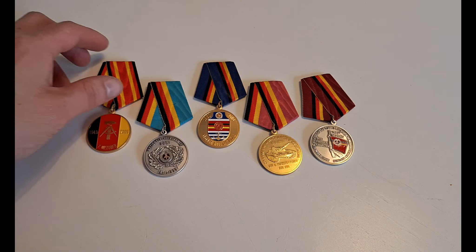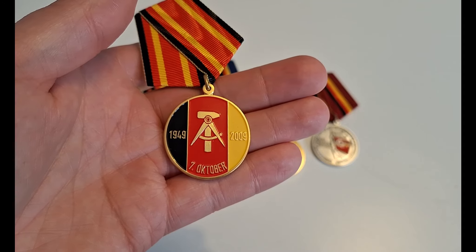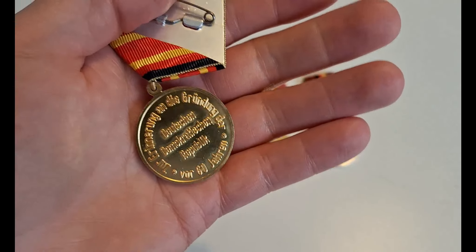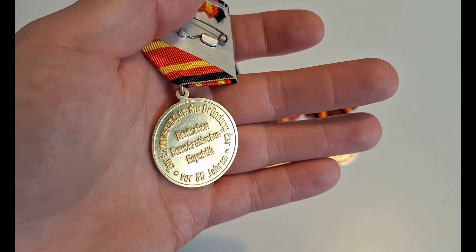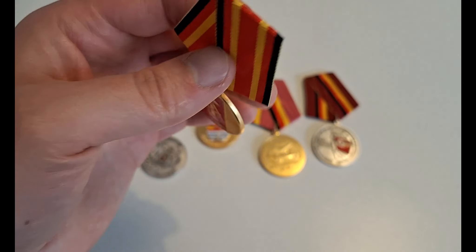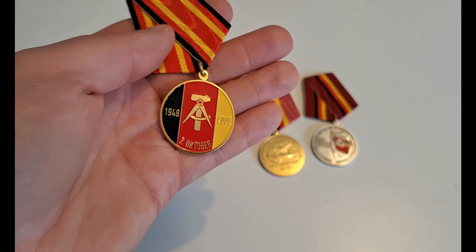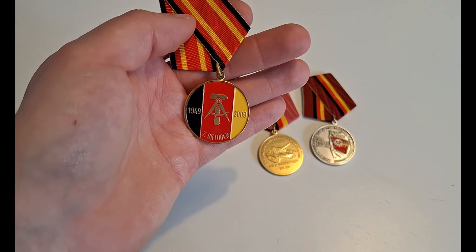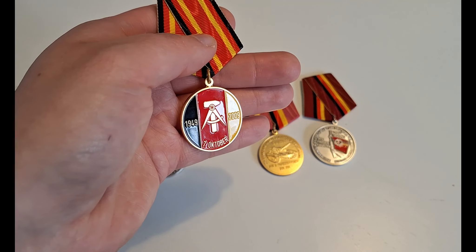And last but not least, we have this one, from 2009 — the 60-year anniversary of the foundation of the East German Republic. By far the worst looking medal of them all, to be honest. Not really great design. Still very fascinating.